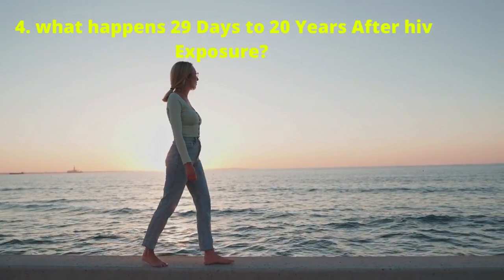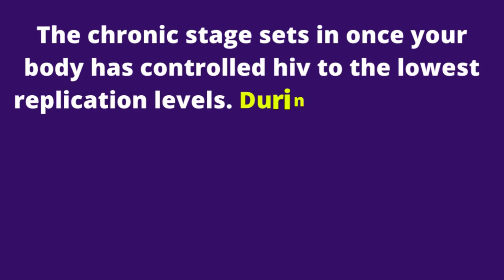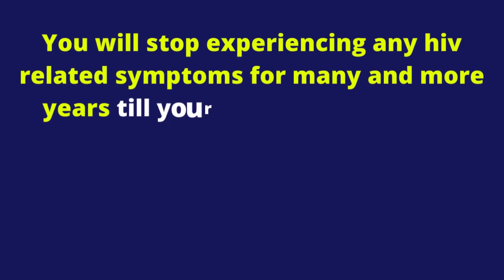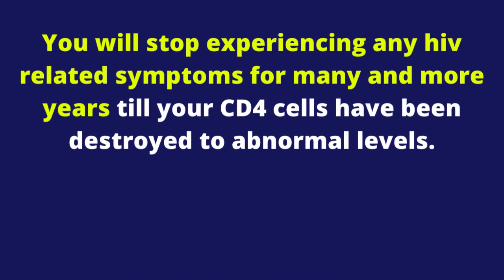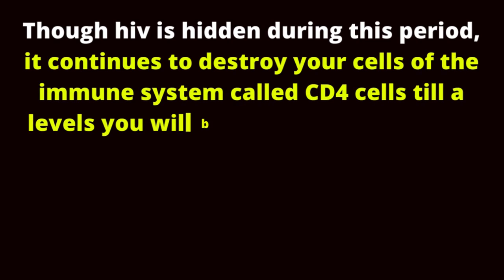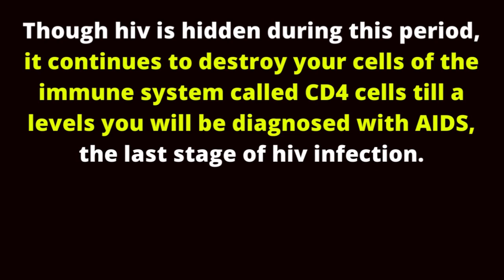What happens 29 days to 20 years after HIV exposure? The chronic stage sets in once your body has controlled HIV to the lowest replication levels. During this time, HIV goes into hiding within your CD4 cells and other parts of the body. You will stop experiencing any HIV-related symptoms for many years until your CD4 cells have been destroyed to critical levels. During the chronic stage, enlarged lymph nodes may be the only notable sign. Your lymph nodes may enlarge to more than an inch in size, and if enlargement lasts more than 3 months, we call it persistent generalized lymphadenopathy. Though HIV is hidden during this period, it continues to destroy your CD4 cells until you are diagnosed with AIDS, the last stage of HIV infection.